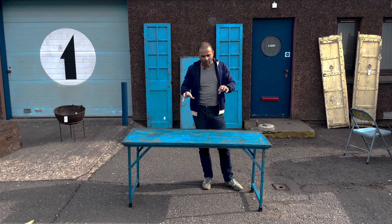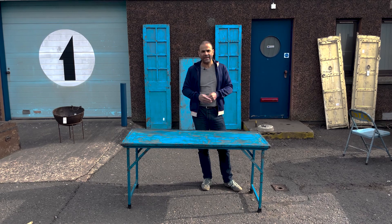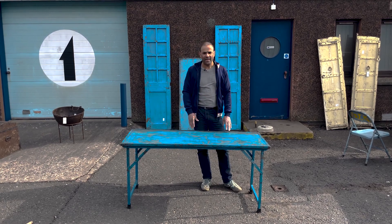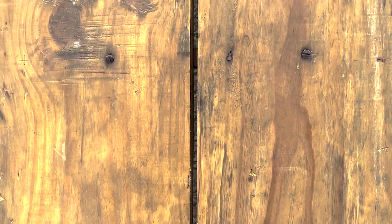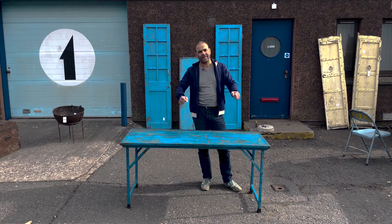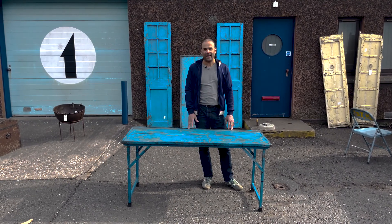They'll be made in one year and then get used almost every week in India because there are so many weddings that these tables will be used for. They would start off with a bare metal frame and a natural wooden top, and then they get painted. They get used for another handful of years, then they get painted again, so you'll quite often find different layers of paint as they tidy the tables up.